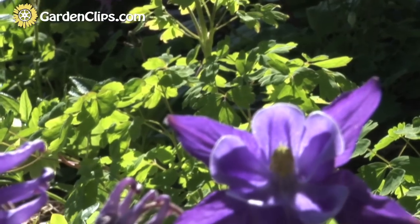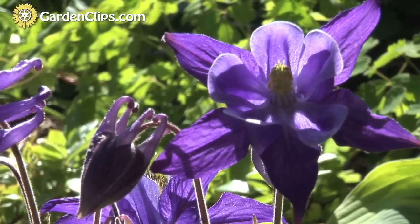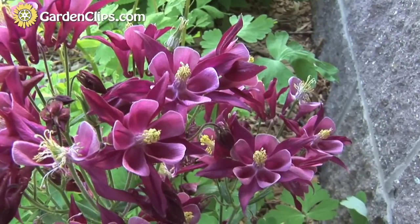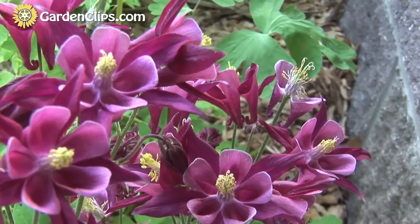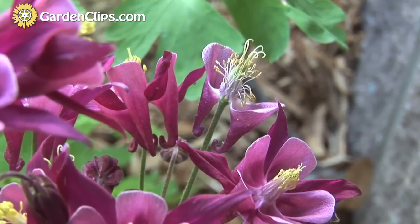Columbine is a member of the buttercup family, Ranunculaceae, and it shares with many members of that family the fact that it's poisonous. The name Aquilegia, the genus name, comes from the Latin word for eagle, aquila. This has to do with the similarity of the flower to an eagle's claw — the spurs coming off the back end of the flower appeared to the Romans as an eagle's claw. Even the common name, Columbine, comes from a word that means pigeon, and it also refers to the spurs on the back end of the flower.